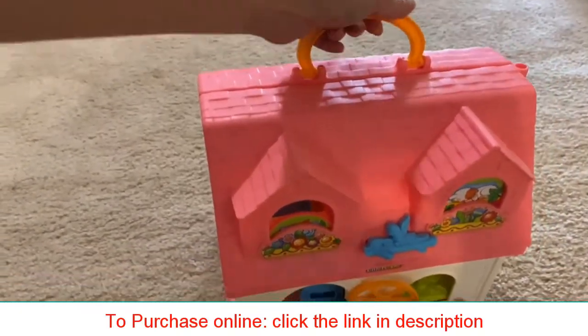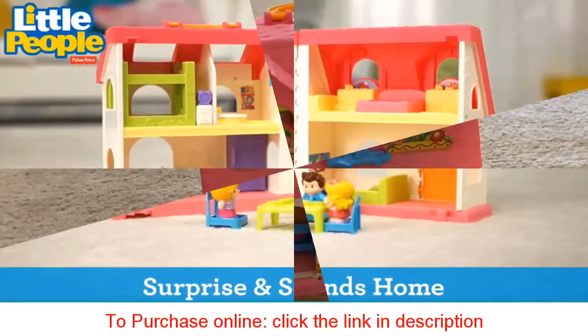This toy offers years of fun for your little one.